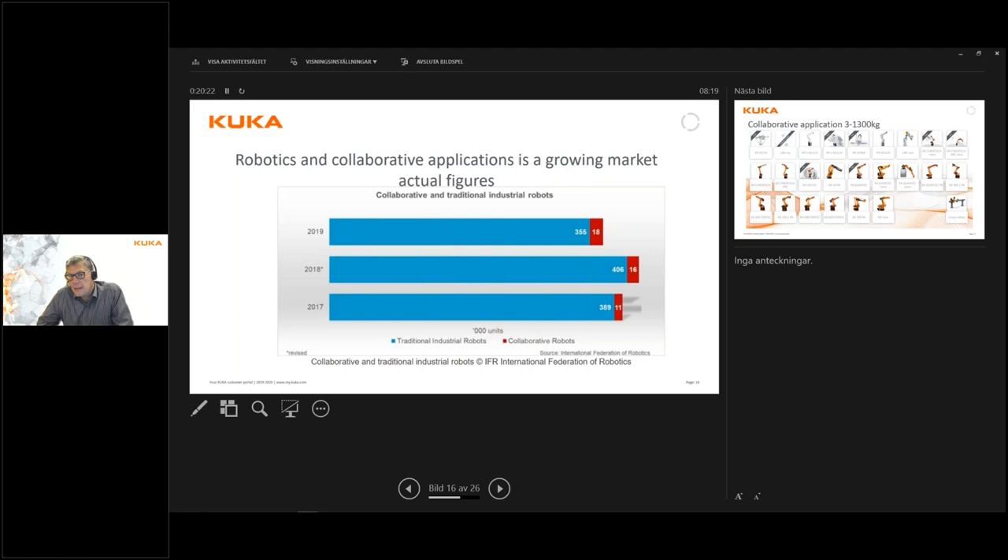If we take into consideration that 80 to 85 percent of those applications could have been done cheaper and simpler with standard robotics, that raises the question: do we actually find the collaborative applications within industry, or are they outside of it? We have several customers working with collaborative robots together with humans in medical applications, warehouse handling, and so on. Perhaps this is the area where collaborative robots have their greatest use.